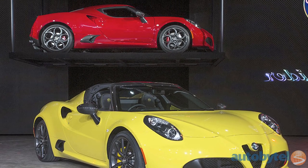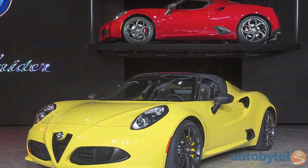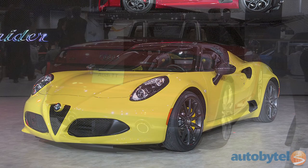Under the hood, it's got a 237 horsepower, 1.75-liter turbocharged four-cylinder engine. It also comes with a carbon fiber tub and minimal modifications to its body structure to accommodate the fabric top.